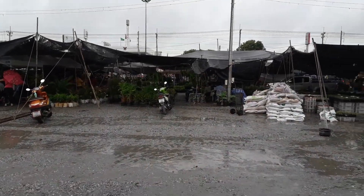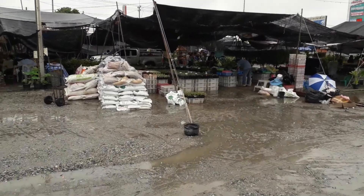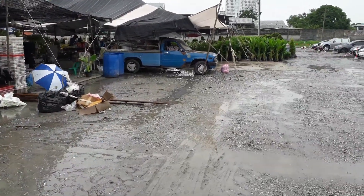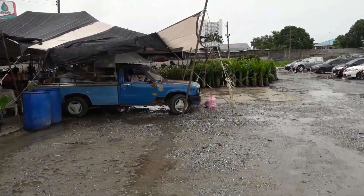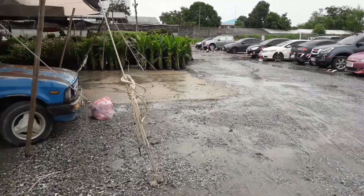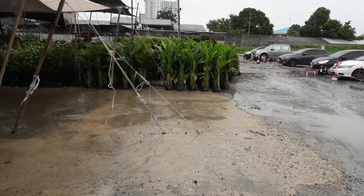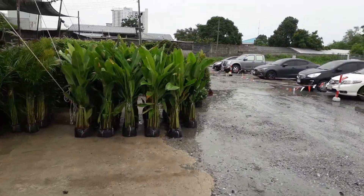Here we're approaching the nursery to do a little bit of shopping for plants. I'm actually looking for something for my balcony — I don't have a garden. Well, I'm not that keen a gardener, so I'm really looking for something practical. Something I can eat — herbs, maybe tomatoes. But this is a Thai nursery. We call them nurseries in Britain.